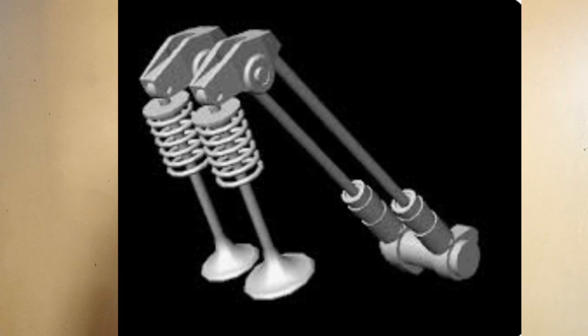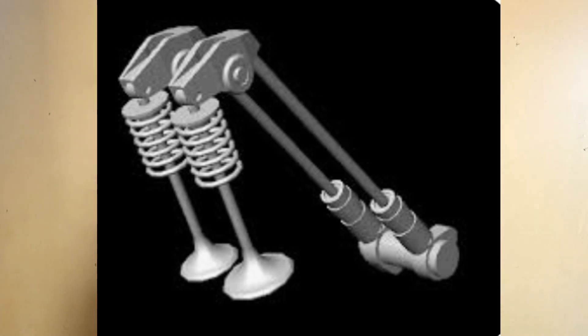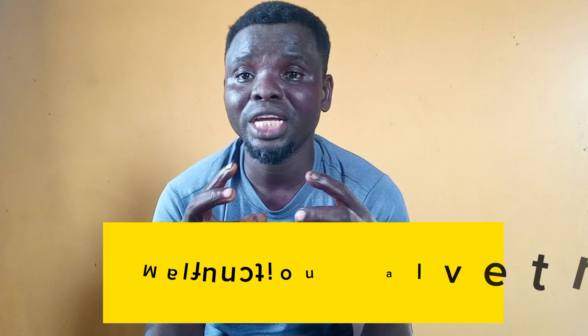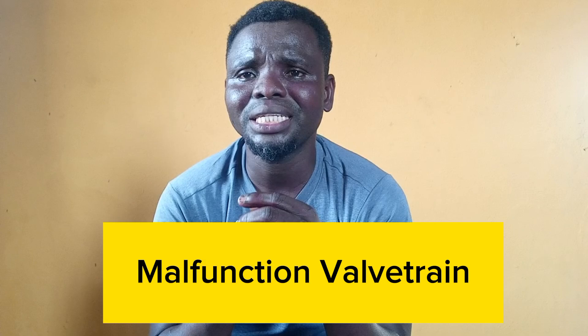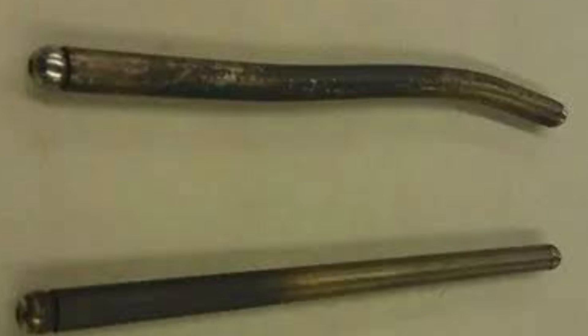Number three is when the valve train malfunctions. When the valve train malfunctions, it could result in anything — it could cause valve damage. For example, if you have a bad camshaft, that could affect the valve train because the valve train is centralized on the camshaft. So when the camshaft malfunctions, that results in a bent pushrod.